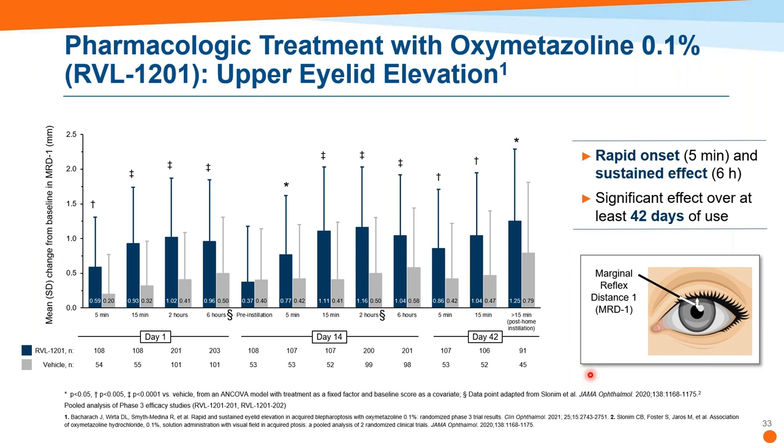The LPFT examines a 48-degree range in the superior visual field using a grid, with fixation shifted 15 degrees inferiorly for maximum superior field testing. Published data from two combined Phase 3 clinical trials with once-daily administration of RVL-1201 showed significant superior visual field improvement from baseline — on Day 1 at six hours post-instillation and at Day 14 at two hours post-instillation. For MRD1, the drug had a rapid onset of five minutes, lasted for six hours with no regression of effect and no tachyphylaxis. By Day 42 (six weeks), 15 minutes post-instillation still showed a very active effect.